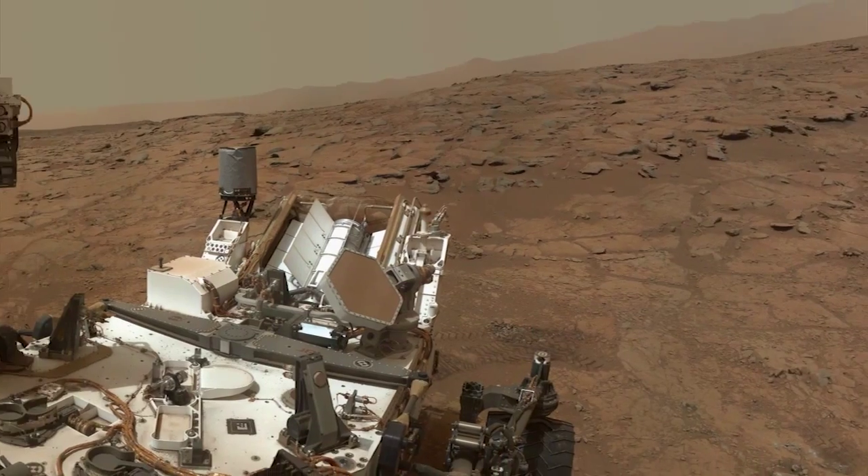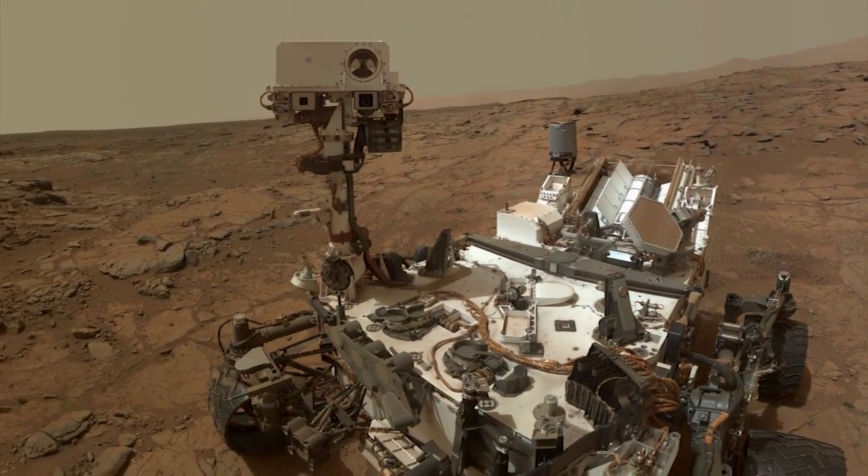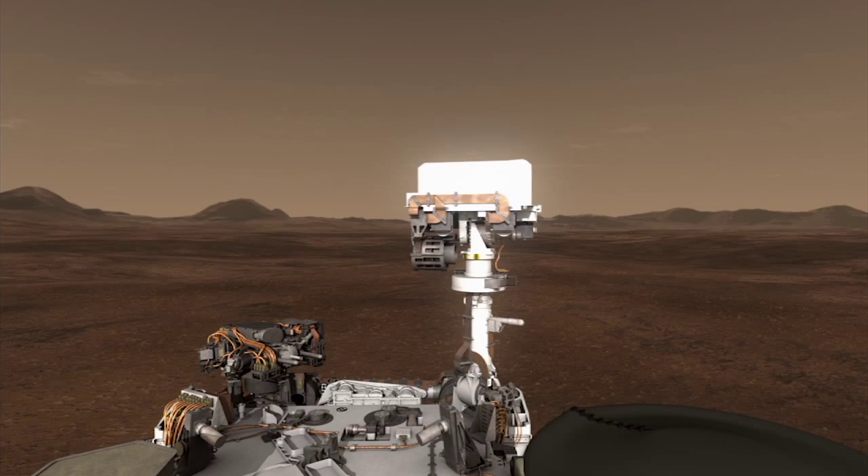The Mars Science Laboratory is a fantastic mission. It's a mobile laboratory with 10 instruments doing all sorts of different things — instruments measuring the mineralogy, instruments measuring the chemistry, a weather station, and RAD, which is measuring the radiation environment.